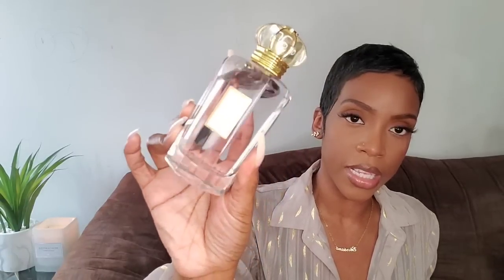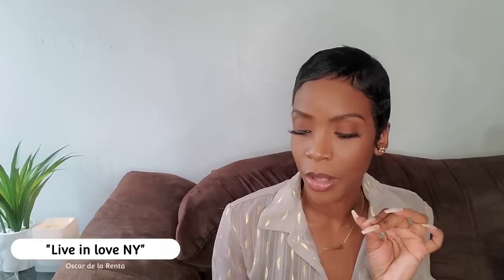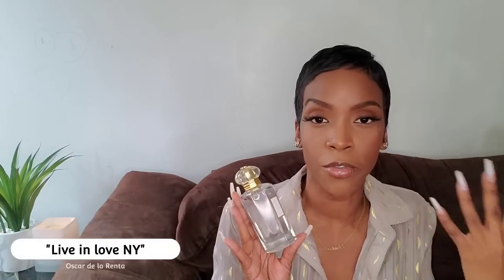Coming up next is Live in Love New York, a flanker to the original Live in Love fragrance. It's a sparkling green scent with a touch of classiness — very classic in feel, but more of a young scent. Not juvenile at all, but something the younger crowd would be attracted to. It's a fruity floral gourmand scent.